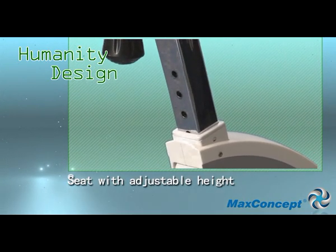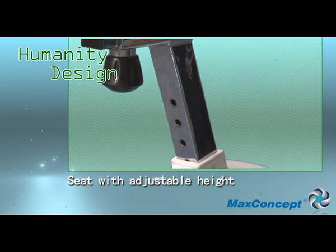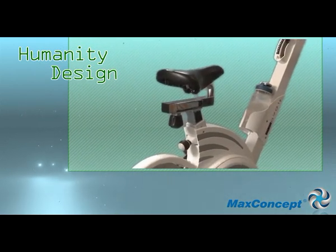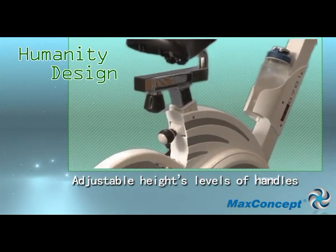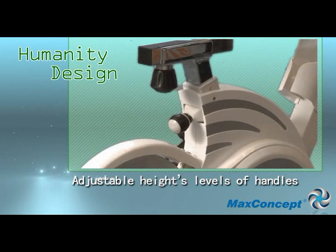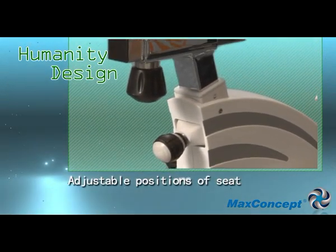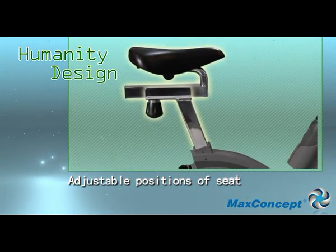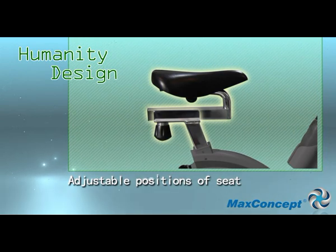You can adjust your seat height freely. And horizontal seat fine adjustment can bring the most desirable fitness experience to you.